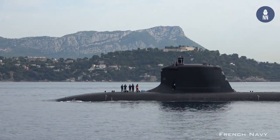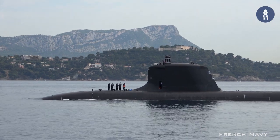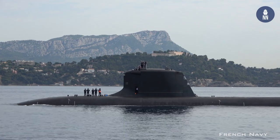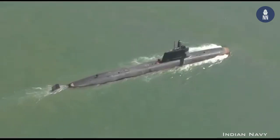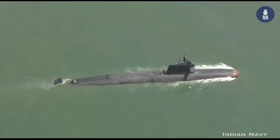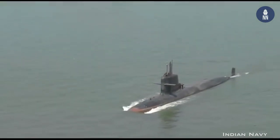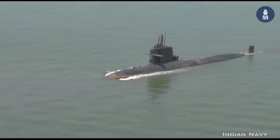Currently we have many submarines undergoing trials. For instance, the first Barracuda submarine, the Suffren, is currently navigating with all three of those masts simultaneously. We also have the P-75 project in India, which is fitted with a similar ship set, except the attack mast is replaced by a traditional attack periscope.